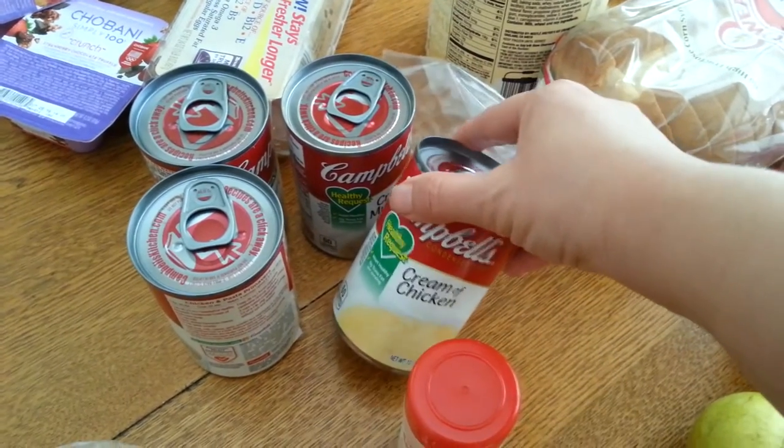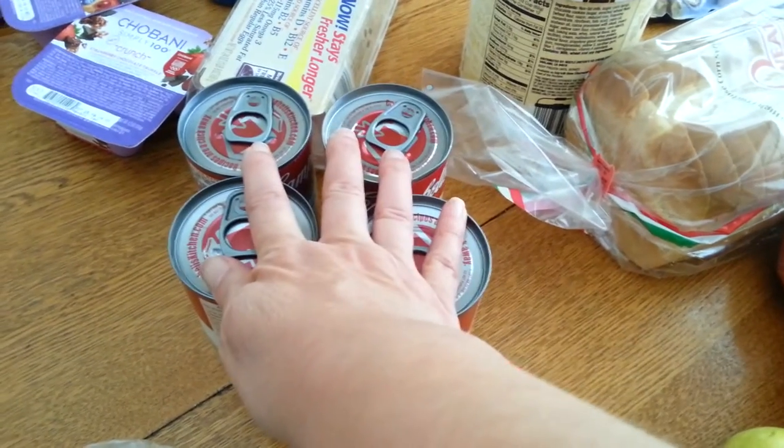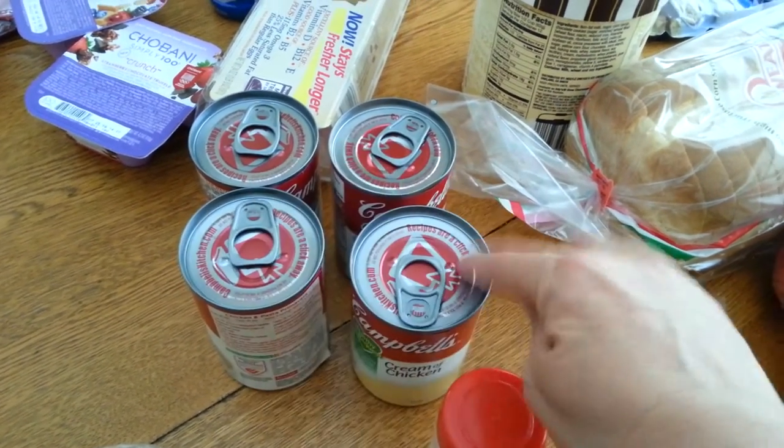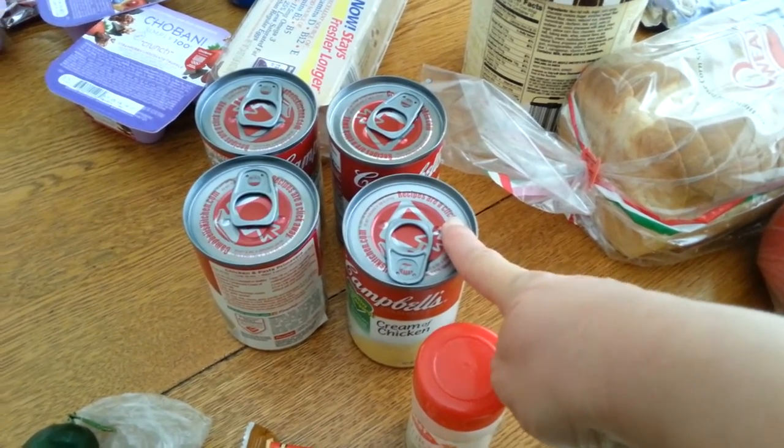The cream soups were $1, which is a great deal these days, and then I had a $1.20 off electronic coupon, so that made them $0.70 each. That's a great price these days.